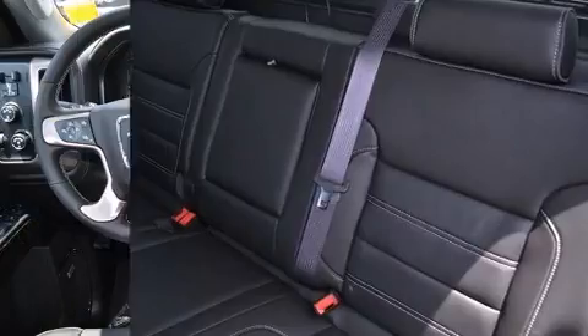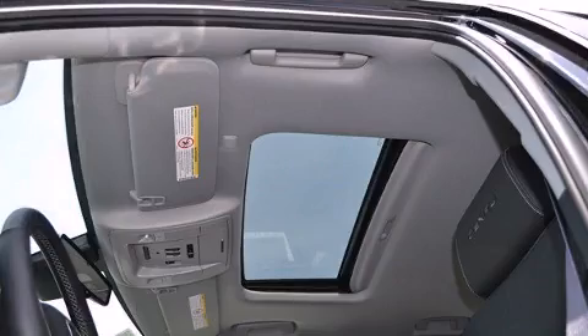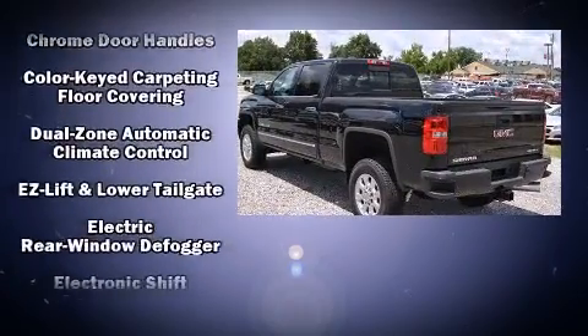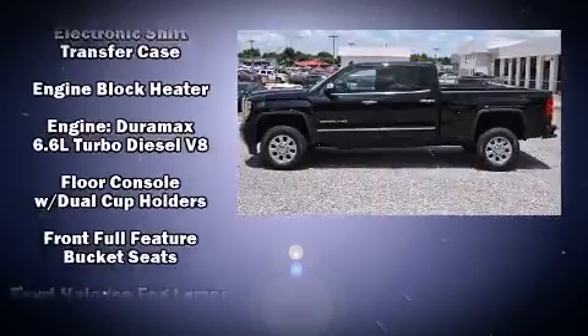Automatic dimming door mirrors, heated and ventilated seats, lane departure warning, a bed liner, and one-touch window functionality. Features such as automatic climate control and leather upholstery prove that economical transportation does not need to be sparsely equipped.